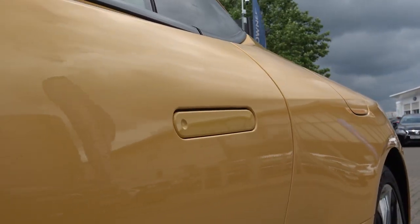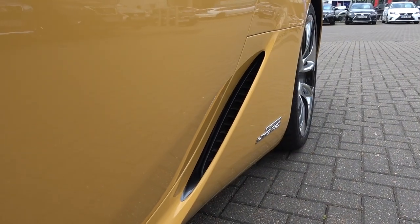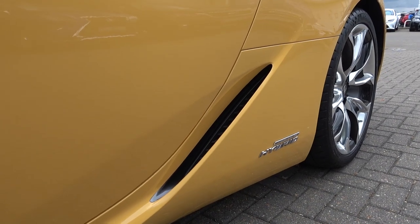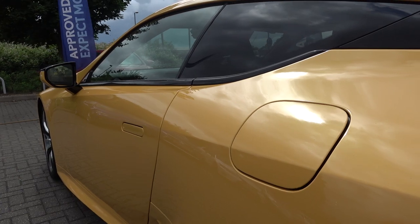Moving back down, we find the integrated door handles that pop out once the car is unlocked, or can be manually pushed out. Under and slightly behind these are cool air intakes for the rear brakes. These are stylishly formed with the ovular design language seen elsewhere. Above and on the left side here is the petrol cap.